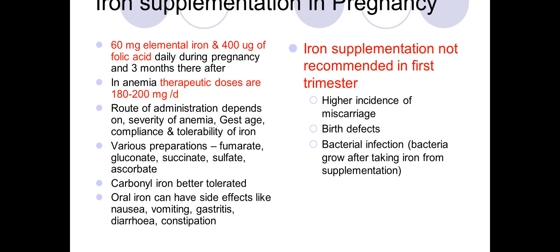If a woman cannot tolerate oral iron, intramuscular or intravenous iron injections may be needed to build up hemoglobin levels and iron stores. Various oral iron preparations are available: fumarate, gluconate, succinate, sulfate, and ascorbonate.